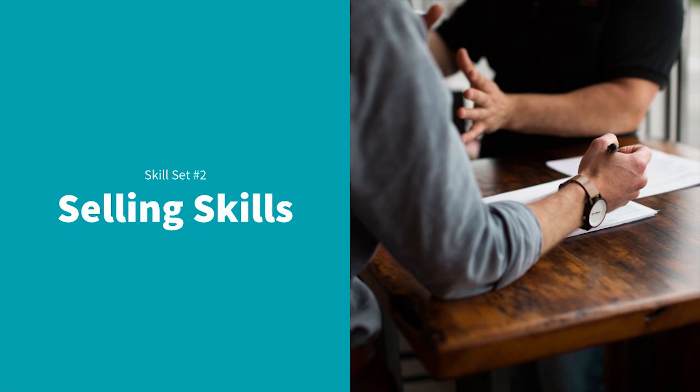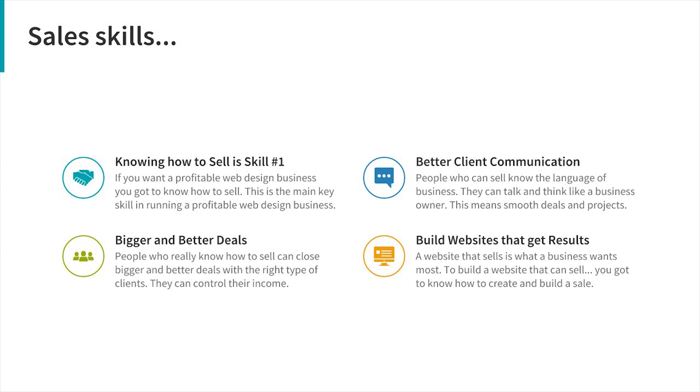First, the most obvious thing: if you can sell, you're going to get bigger and better deals with better clients. If you can't sell, you'll really struggle to land good deals or work with the right clients. But for web design, sales skills also mean better client communication — you'll know the language of business, how business owners think, what they want to see out of a deal, and what motivates them.